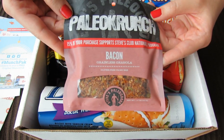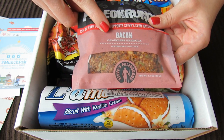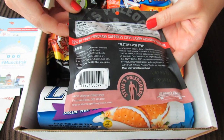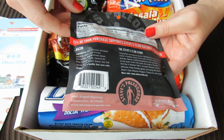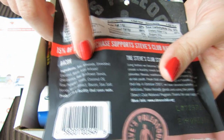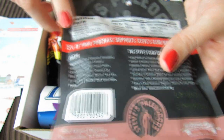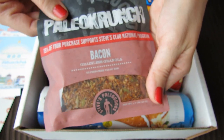So first I see this Paleo Crunch, and it's bacon grainless granola. That's pretty crazy. Does it actually have bacon in it? It does! This has bacon in it, but it also has a lot of other stuff too, like raw almonds, shredded coconut, and apple juice infused cranberries. That's a pretty crazy granola.